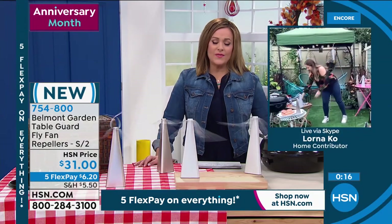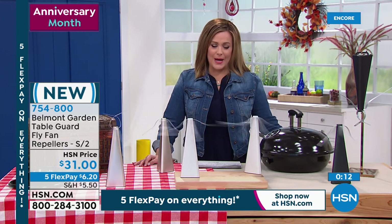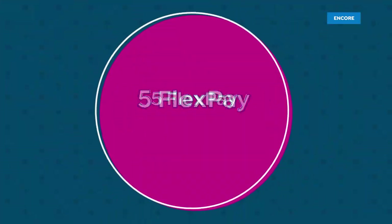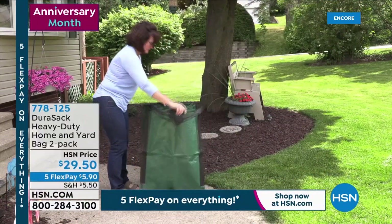Yeah. And sometimes even when you're food prepping, you don't even have to be eating yet and they're around — it's so frustrating. Great little design. Two for $31 today. It's 754-800. We're moving on. We're not letting Lorna go because she really brings us smart products. By the way, Lorna has presented products on all of our sister networks around the world.